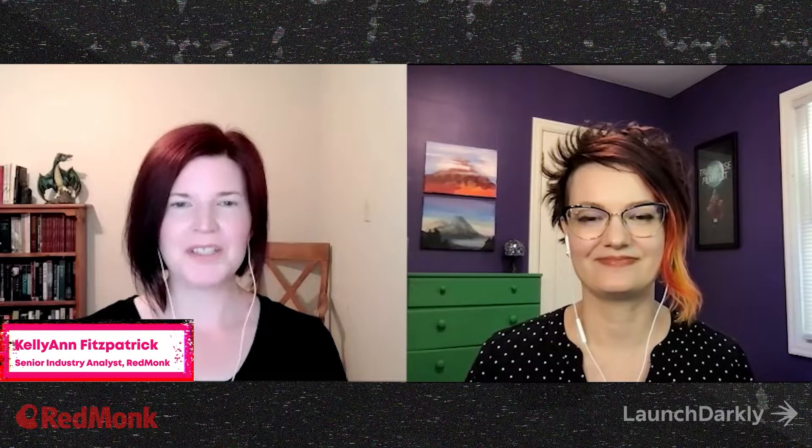Hi there, I'm Kelly Fitzpatrick with RedMonk. Welcome to The Docs Are In. Today we'll be talking about documentation, technical writing, and jigsaw puzzles. Joining me to talk about how all of these pieces fit together is Ember Stevens, who is a technical writer at LaunchDarkly. Ember, could you please tell us a little bit about who you are, what you do, and why you care about documentation?